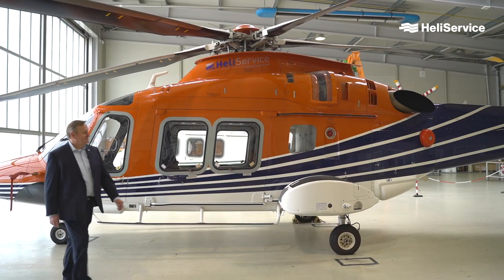Now let's have a quick look at our continued airworthiness management organization, or CAMO department. Allow me to introduce Marcus Heckmann, HeliService's Head of CAMO. Marcus will show us the program that we use to support us in managing the aircraft.